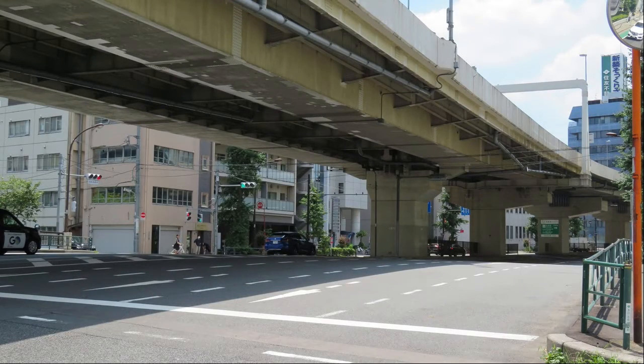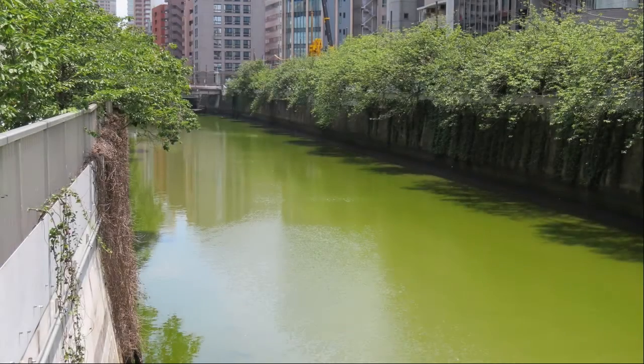The top is Tokyo Prefectural Road 4-1-8, and if we go north, we will reach Gaon Nishidori. Goodbye to the Meguro River here.